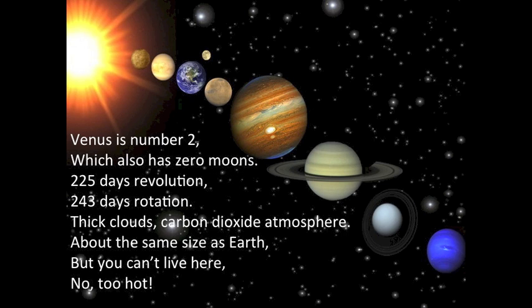Venus is number two, which also has zero moons. 225 days revolution, 243 days rotation. Thick clouds, carbon dioxide atmosphere. About the same size as Earth.